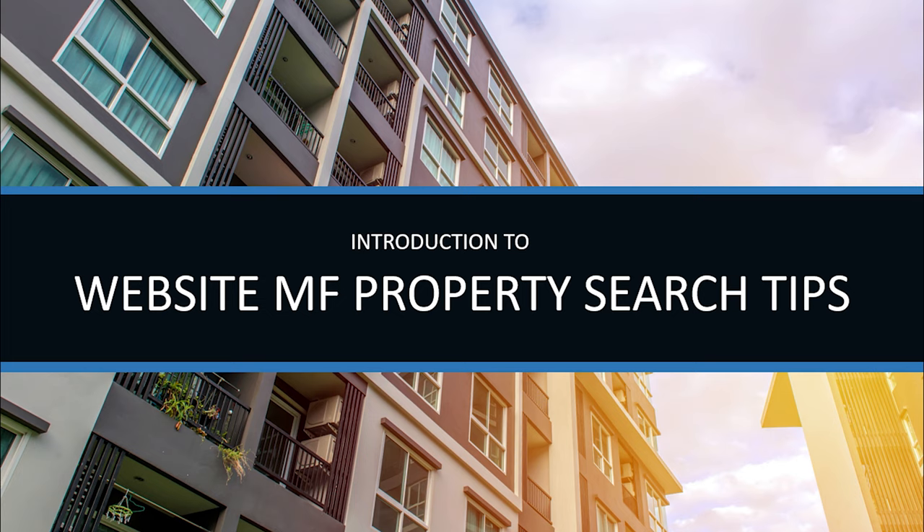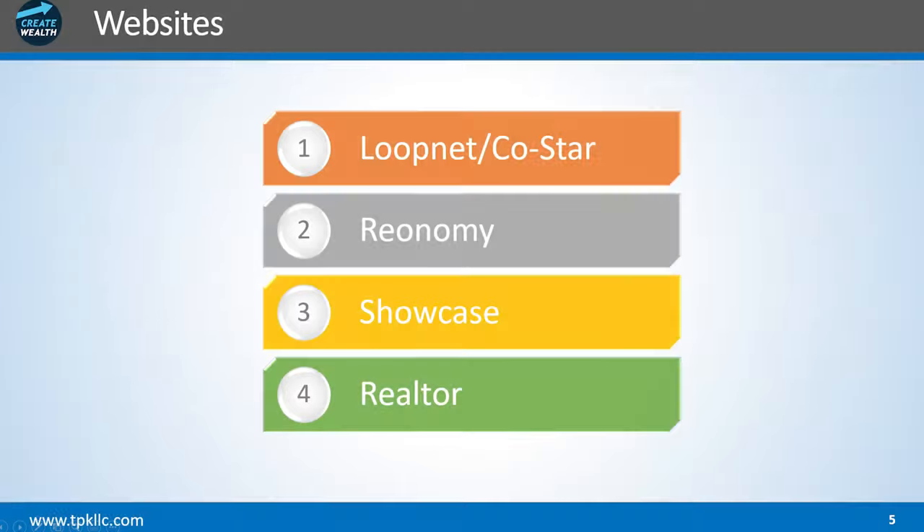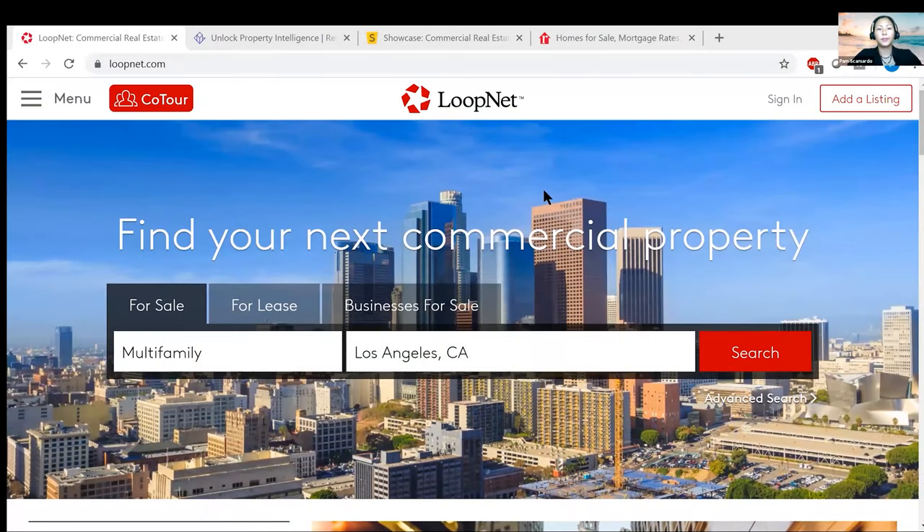Hey guys, welcome to Multifamily Mondays. My name is Pam and I'm here to show you how to use LoopNet.com to search for your multifamily properties. I was able to buy properties from searching on LoopNet.com, so you guys can start off for free as well — you don't have to pay for their membership to find some of these properties. Are you ready? Let's get started.